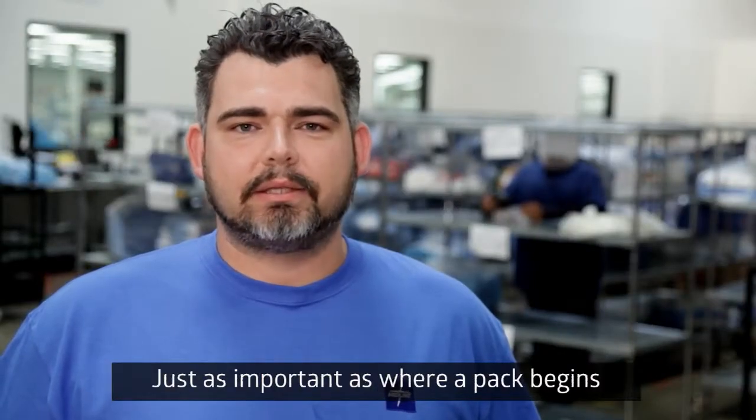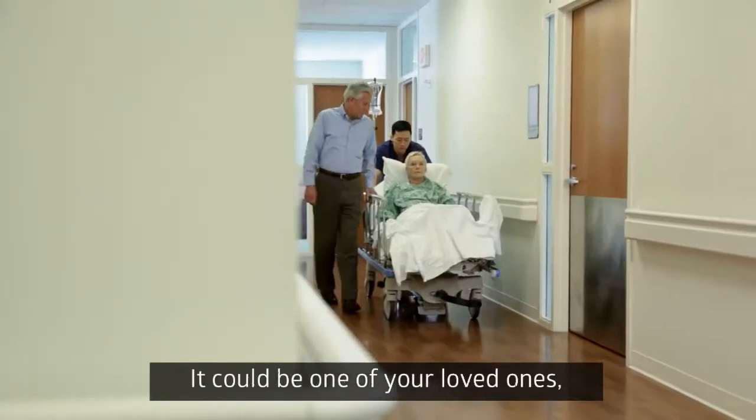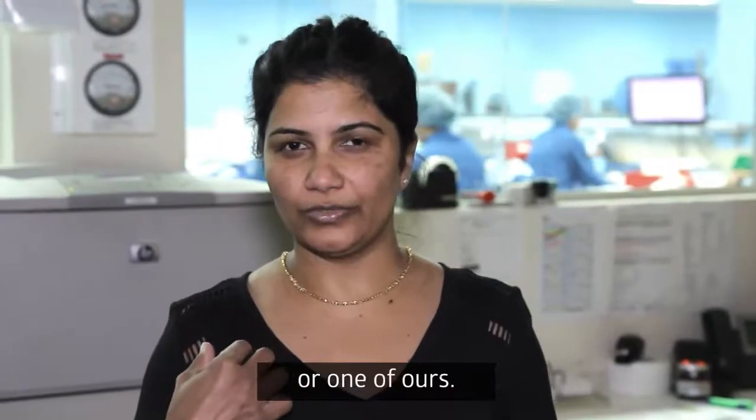Just as important as where a pack begins is where its journey ends — in an operating room, where it has to do its job without fail. It could be one of your loved ones, or one of ours.